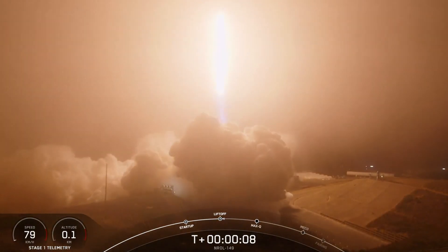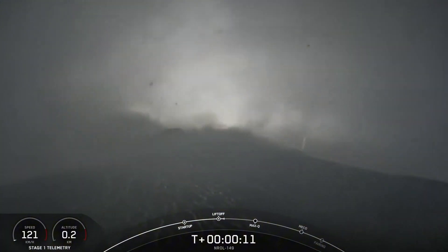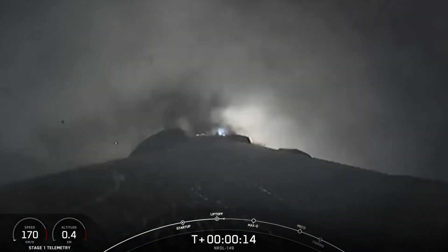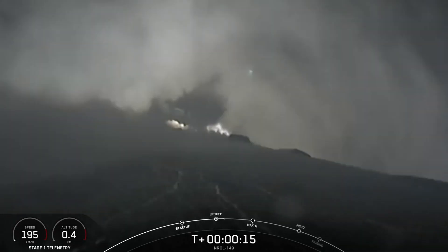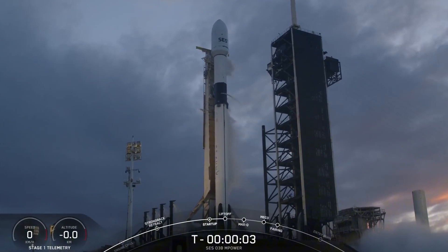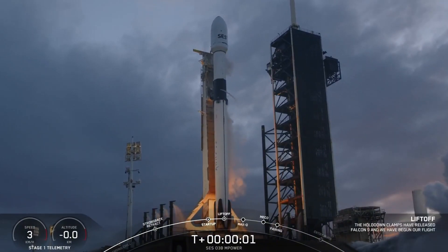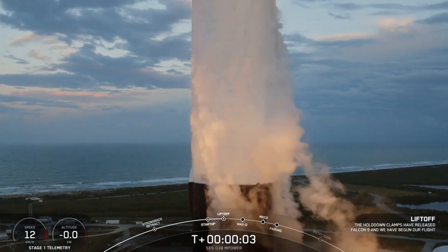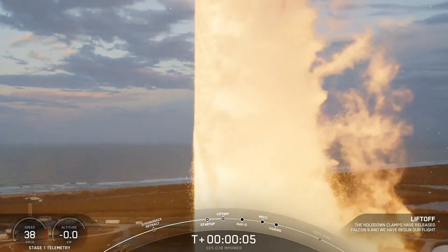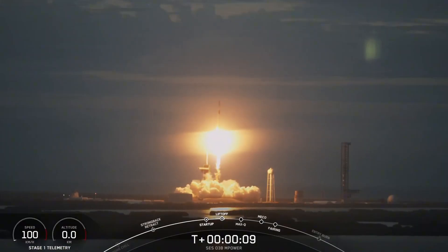After weeks of investigation, SpaceX finally revealed the cause of the failure on their website. A small liquid oxygen leak developed during the coast phase of this Starlink mission, which ultimately drove higher than expected vehicle body rates. In simpler terms, liquid oxygen — commonly referred to as LOX — leaked from the rocket systems, causing the stage to spin or tumble more than anticipated, making a controlled deorbit burn impossible.